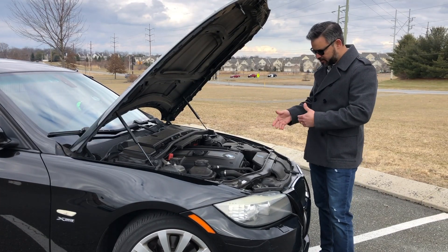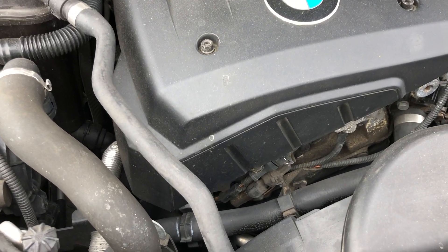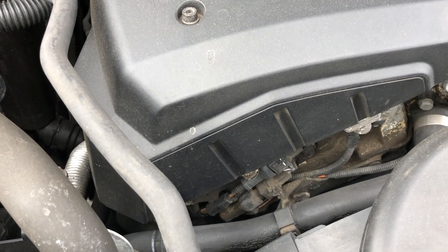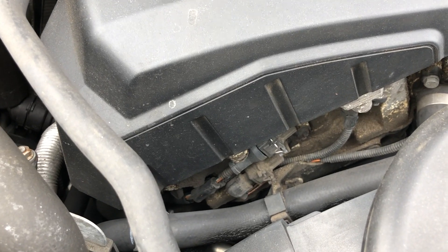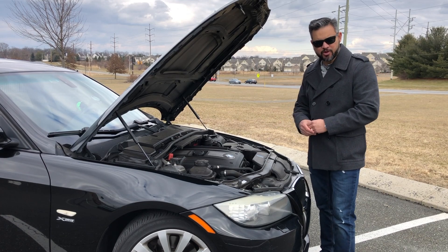If you're familiar with these cars, you've probably heard about the VANOS. It's always good to clean those as well and make sure they're working properly. Right around this mileage, you may start to experience some issues with those too.